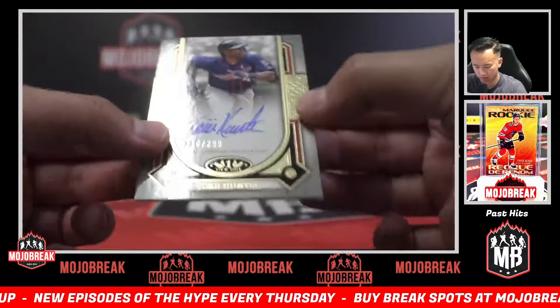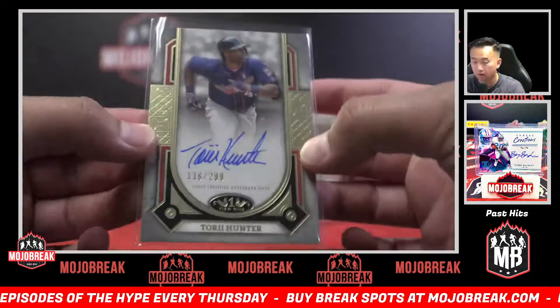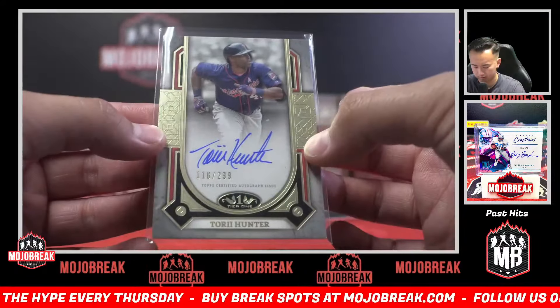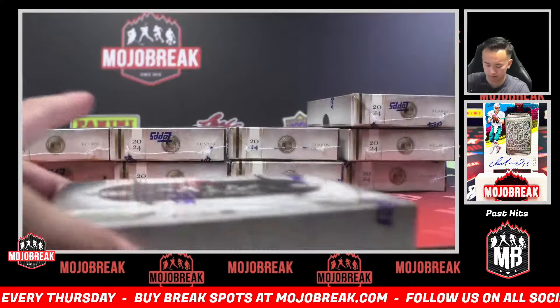What about that — last spot Mojo, Minnesota, 299, on-card auto of Torii Hunter! How about that? Last spot Mojo off to a good start in this one.